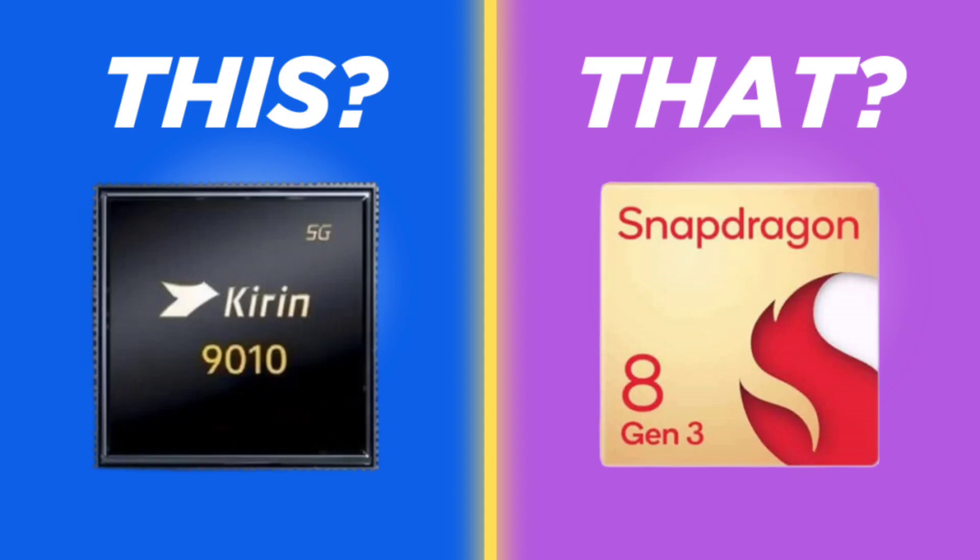A chipset is like the heart of a device, and therefore it's always a crucial decision to pick the best one. It is not just the performance — the chip also decides other parameters, such as the maximum camera resolution, RAM, and screen resolution the device supports.